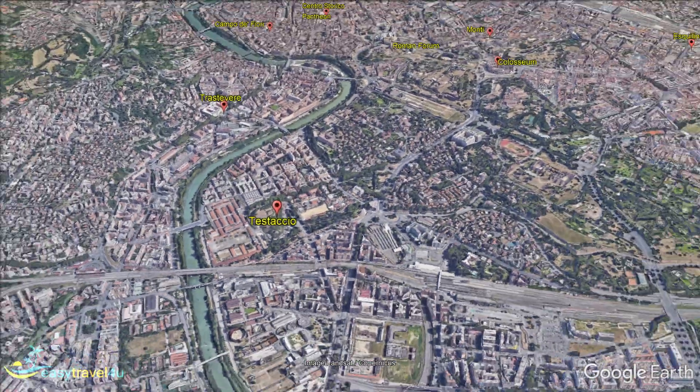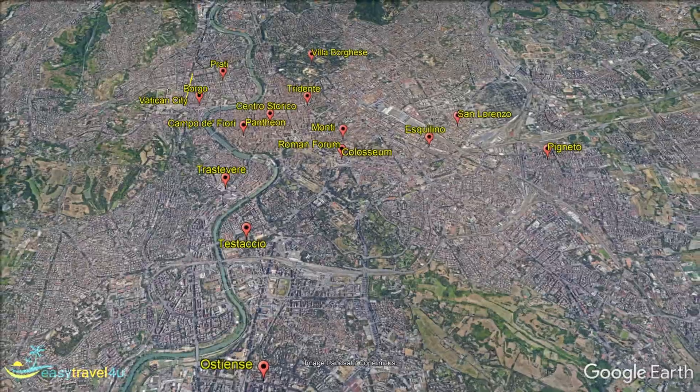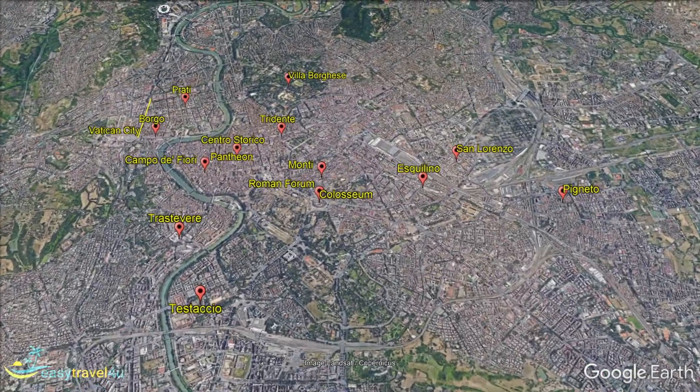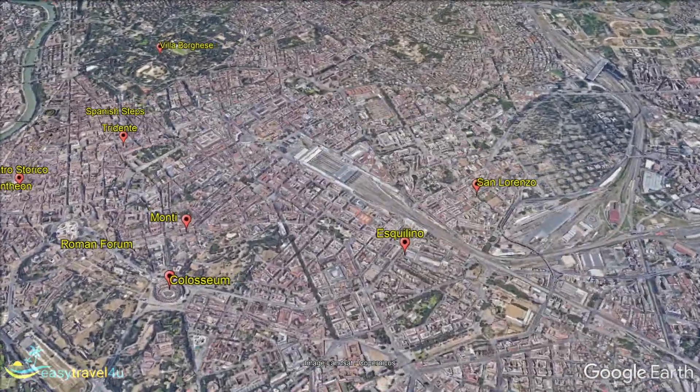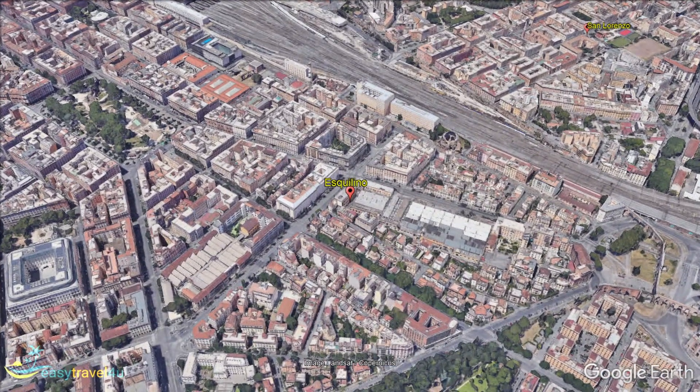The districts of Esquilino and San Giovanni are central districts of Rome just to the south of the Temini railway station. Because of the central location, these districts are very convenient for getting to the major sites and tourist attractions using the city's metro subway system.